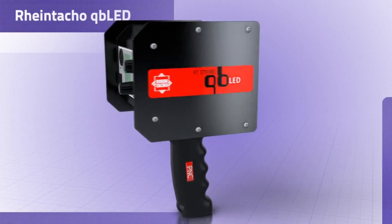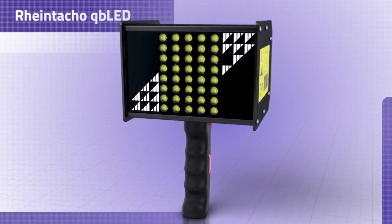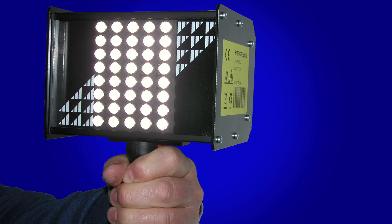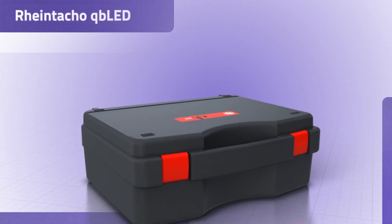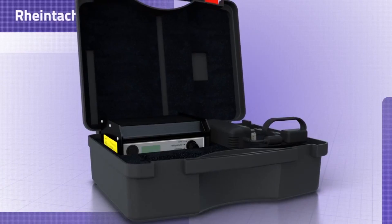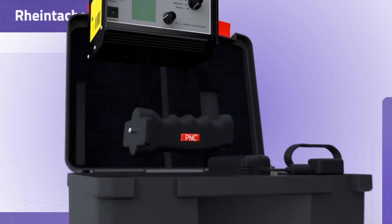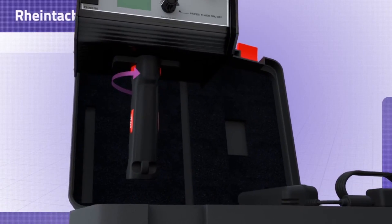The extremely bright handheld stroboscopes comprising the RT-Strobe QB LED range are unrivaled in terms of brightness, operation and technology. These robust and precise handheld stroboscopes are used to conduct measurements in difficult industrial environments and are specifically designed for maintenance work, commissioning and inspections.